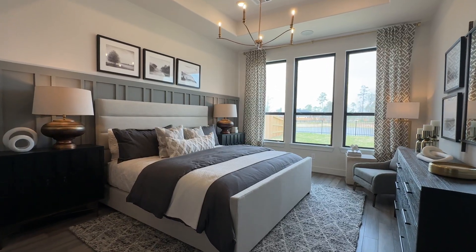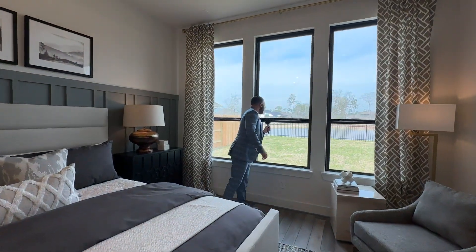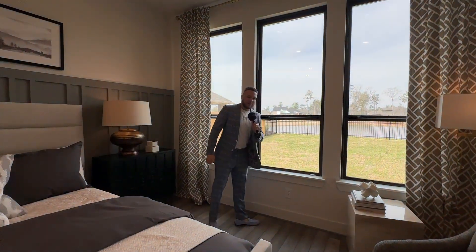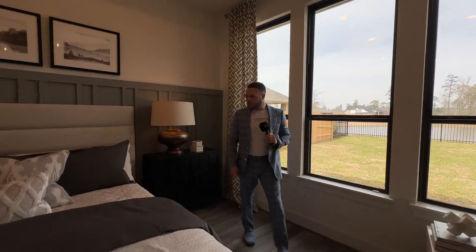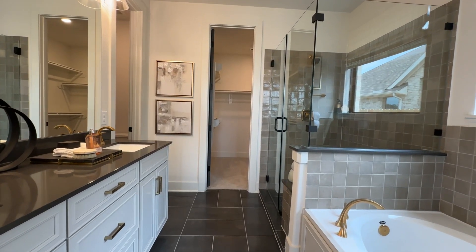Off into the primary bedroom — and this is a two-story home. More paneling on the back walls, view of the backyard which has a lakefront view. I would love waking up to that in the mornings. Let's check out the bathroom — yes, yes, yes. Still got the gold fixtures going on.